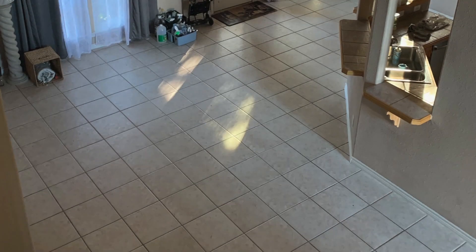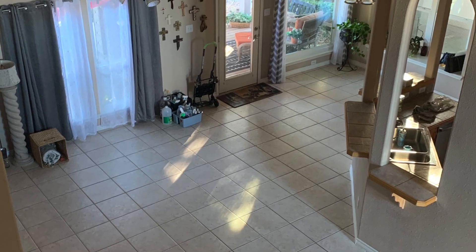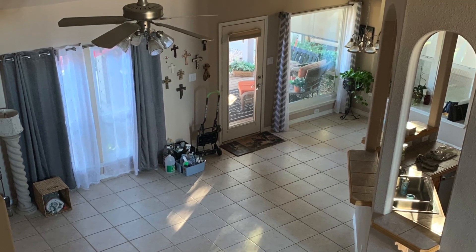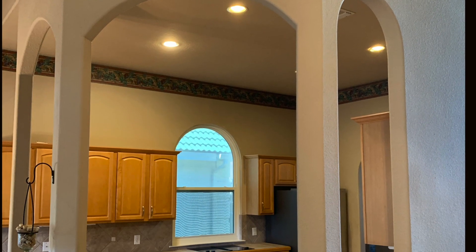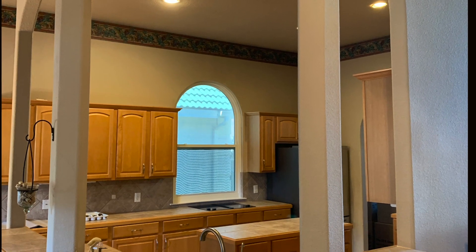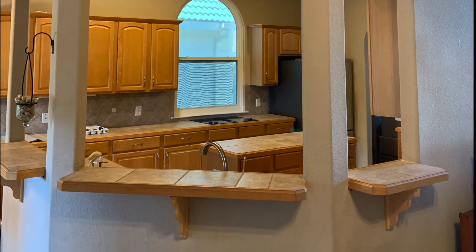I really wanted to change the whole layout of the kitchen. The way the kitchen was separated from the family room really made it difficult to really have the family space that we wanted to enjoy. So I wanted to open up the whole kitchen, and that meant getting rid of the whole peninsula that contained the sink and the dishwasher and a very small bar area that we really couldn't even eat at.